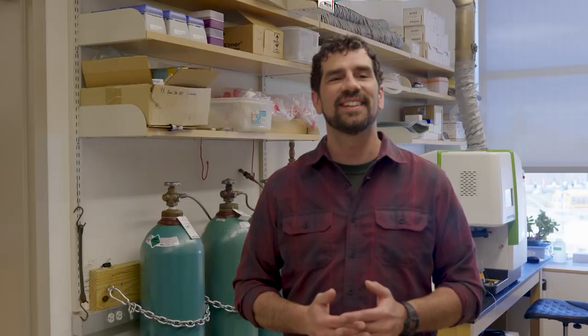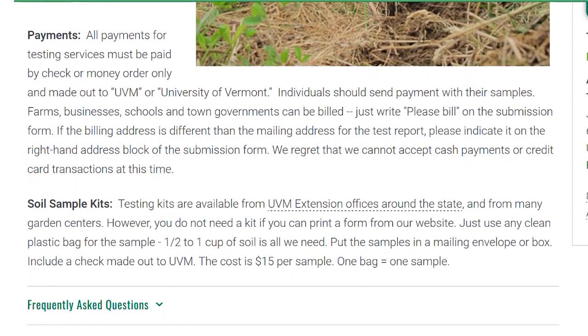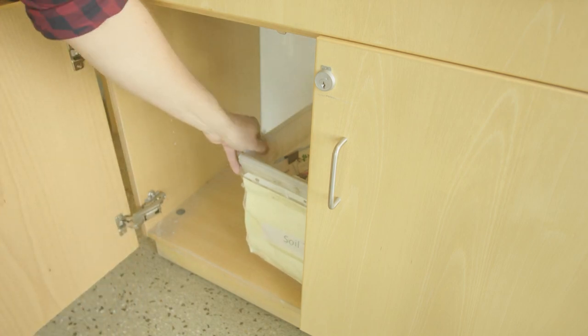How does it work if I want to bring my soil in? Pretty simple. I'd recommend going to our website — easiest way is to Google UVM Ag and Environmental Testing Lab. There's a handy guide on there for how to take a soil sample. If you have a typical size vegetable garden, take 10 sub-samples, mix them up really well, take anywhere from a half cup to a cup of that sample, and put it in any plastic bag that seals up well. Print off a submission form, put a check with it. It's $15 for routine soil sampling — just mail it to us, or drop it off at Jeffords Hall.